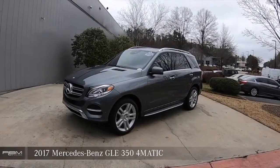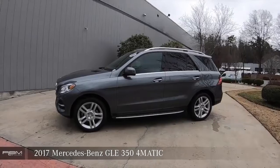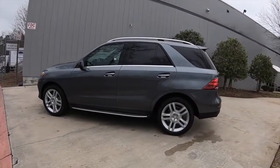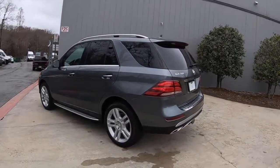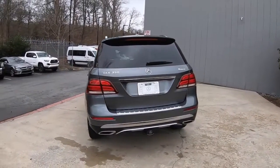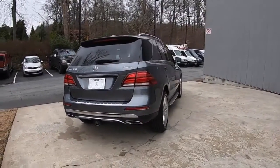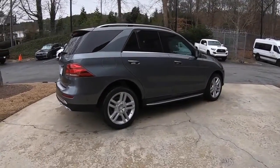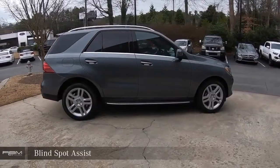2017 Mercedes-Benz GLE 350 4MATIC. Rear View Backup Camera. Blind Spot Assist.